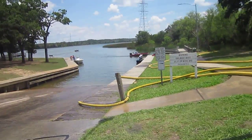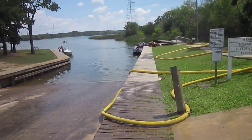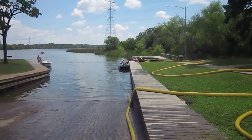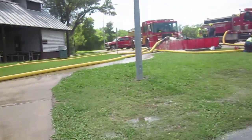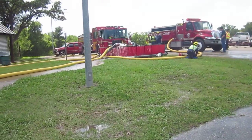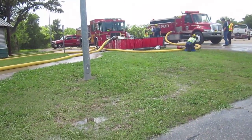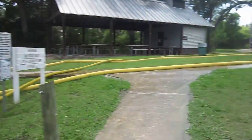One is we got a portable pump down there, a portable pump at the end of the dock, and that portable pump is one of those 500-gallon-a-minute CETs. He's pumping back into the dump tank, and that's going into that black plastic PVC double elbow. That's the water from that portable pump.